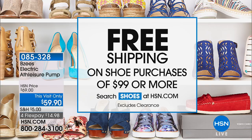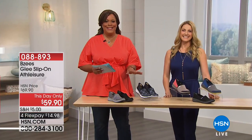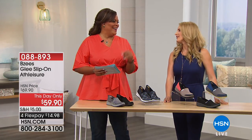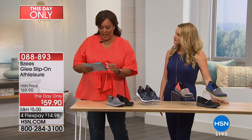Free shipping on shoe purchases of $99 or more. Search shoes at hsn.com and get the ones that really speak to you because they won't last long, especially the ones we have with a reduction in prices. This is a very popular line. My mom has two pairs of Beezys and loves them, and my mother-in-law just flew in today and tried on a pair I have at home. These are very generous in size.